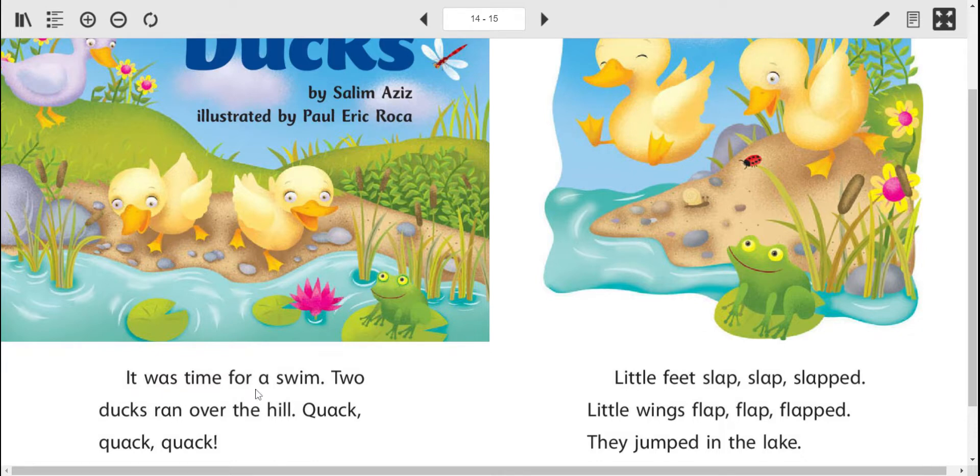It was time for a swim. Two ducks ran over the hill. Quack, quack, quack. Boy, I bet Mrs. Duck would love this story. Little feet slap, slap, slapped. Little wings flap, flap, flapped. They jumped in the lake.